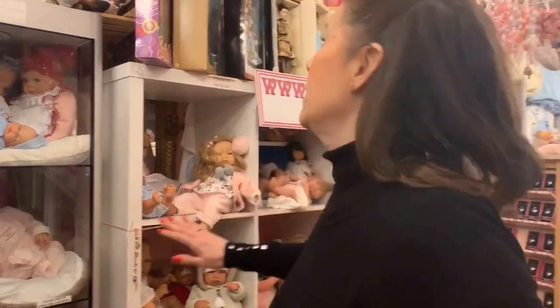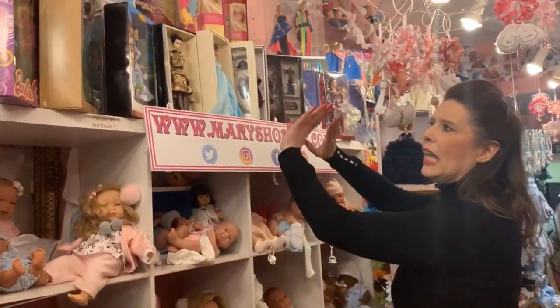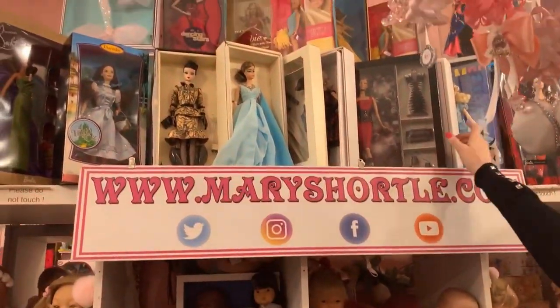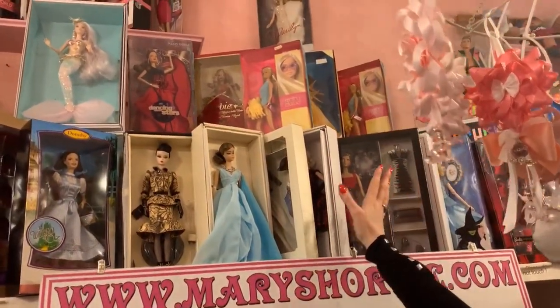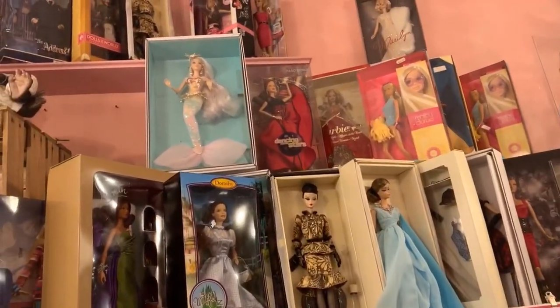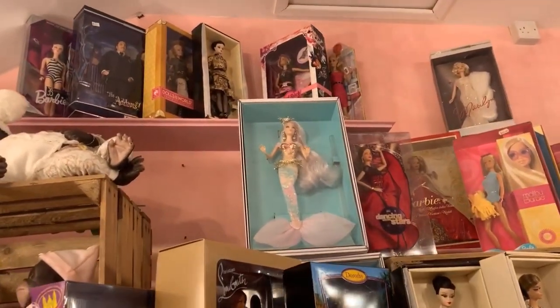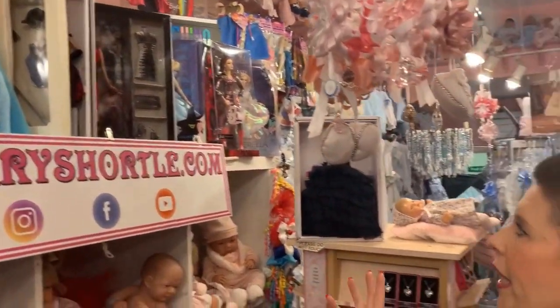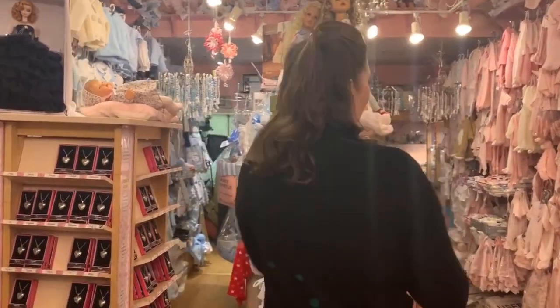We will be expanding a lot on our collector's Barbie range. We absolutely love the designer and the retro Barbies. I'm not going to talk too much about those yet because I think I might do another video just on Barbie and bringing in some of my actual own collection, and then we can sort of have a talk about that.